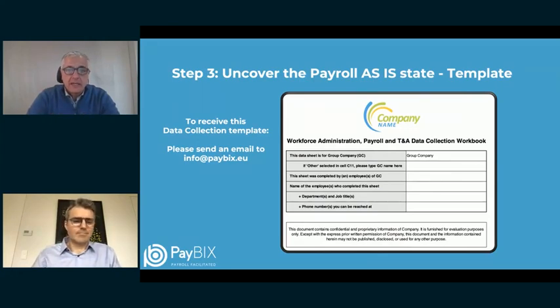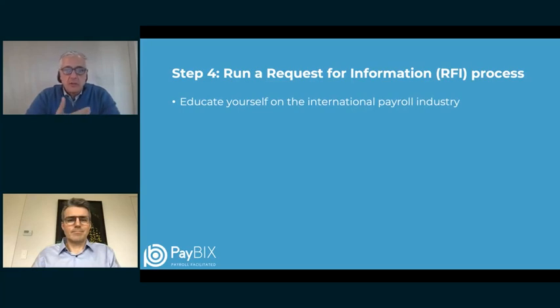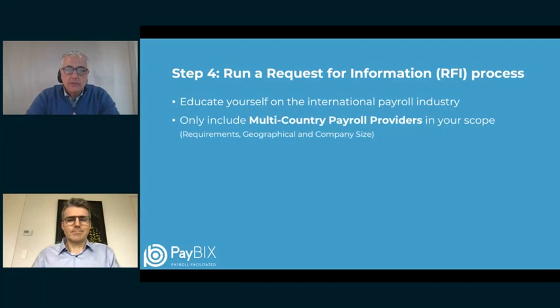On to step four: with step four we can start going to market. Your first step is an RFI process — you can run it completely yourself, or you could use the services of an international payroll outsourcing advisor who in a few days can bring you fully up to speed on how this market is organized. If you do it yourself, you start with desk research. Google will help here, because you want to understand which providers would actually suit your requirements and needs.